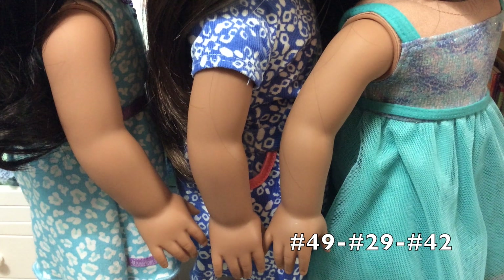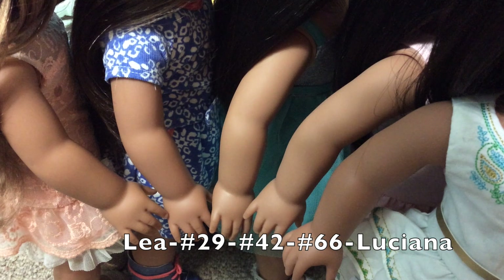These are their skin tones next to each other. They all look relatively the same, but I feel like 49 and 29's are a bit more red and 42's is a little more yellow. After looking at these medium skin tones for a while, I would say that 29 and Luciana have the same skin tone — a bit more red and a little darker than 42 and 66. 42 and 66 have the same skin tone, a bit more yellow and on the lighter side. Leah seems to fall right in the middle; her skin tone isn't quite as light as 42 and 66, but doesn't have that same red undertone as 29 and Luciana.